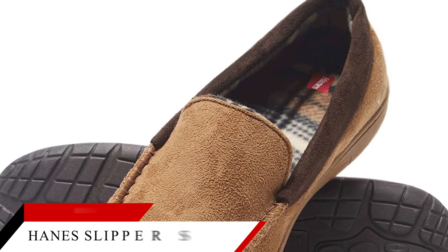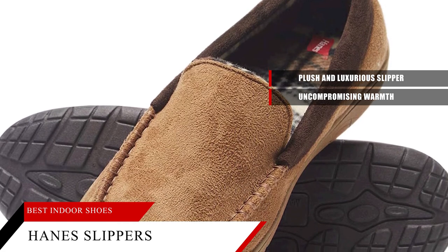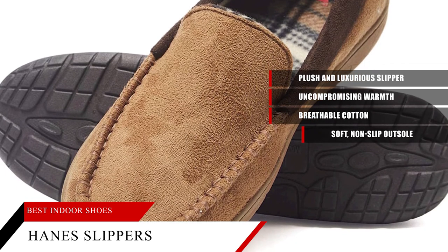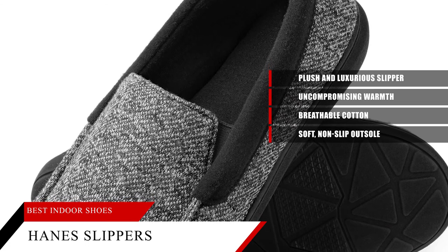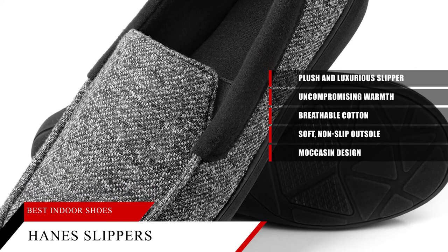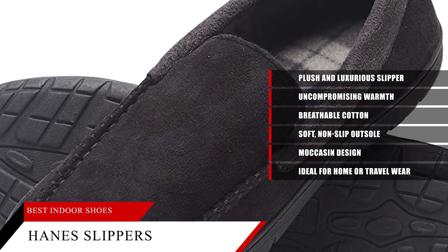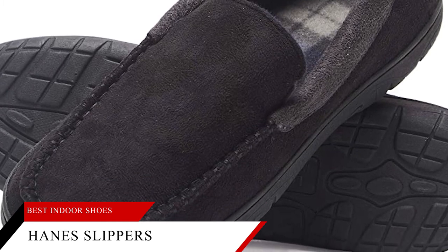Best Overall: Hanes Slippers House Shoes. This is a plush and luxurious slipper that offers uncompromising warmth, cushioning comfort, and all-day foot care. The Hanes Men's Slippers House Shoes Moccasin are made from breathable cotton to keep your feet dry and comfortable all day long. A soft, non-slip outsole provides traction and overall durability. Its breathable cotton upper is soft to the touch for maximum comfort. This is a soft slipper with moccasin design, offering a plush feel that is perfect for lounging or wear after shower or bathing. It has a non-slip outsole that provides traction and durability, in addition to a plush feel ideal for home or travel wear. You can machine wash cold separately, gentle cycle, line dry. Tumble dry low, remove promptly. Do not bleach, iron, or dry clean. Wash with like colors only.